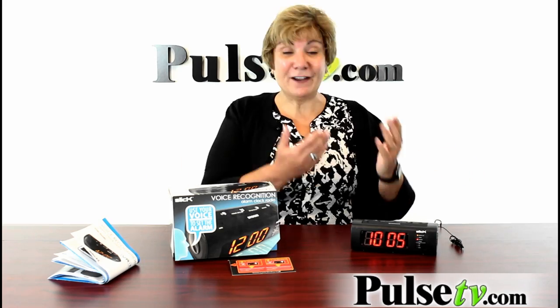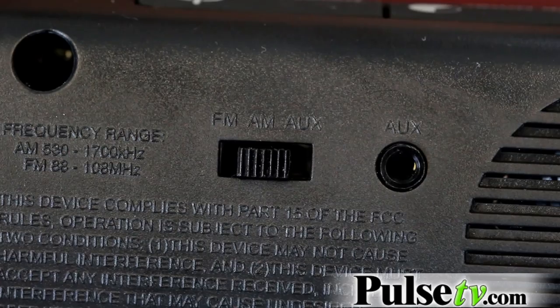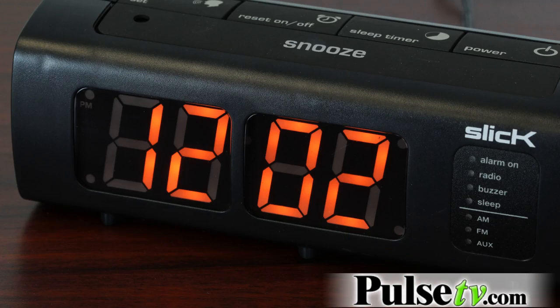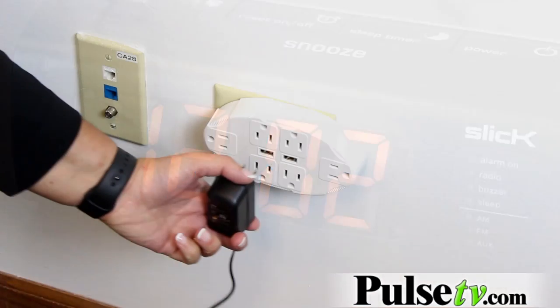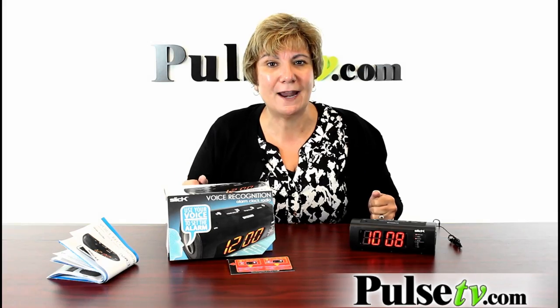So as you heard, it's very easy to set and you can wake up by a buzzer or a.m. or f.m. radio. There's so many features. I love the large easy-to-read digital display. It plugs in using an AC outlet. You've got a.m./f.m. and of course I mentioned the voice recognition.